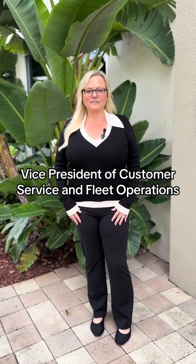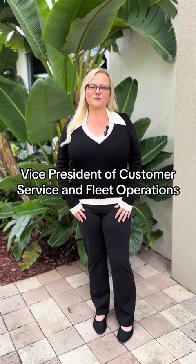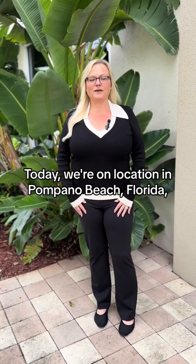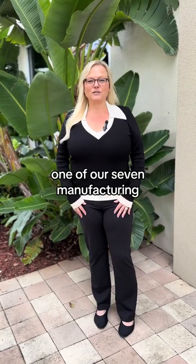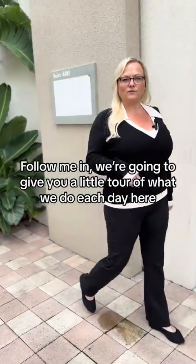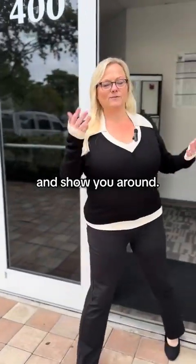Hi, I'm Teresa Matley, Vice President of Customer Service and Fleet Operations with Contractors Wardrobe. Today we're on location in Pompano Beach, Florida, one of our seven manufacturing and distribution locations throughout the United States. Follow me in, we're going to give you a little tour of what we do each day here and show you around.